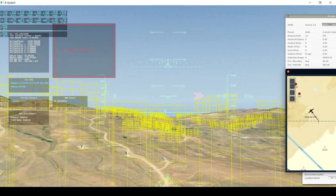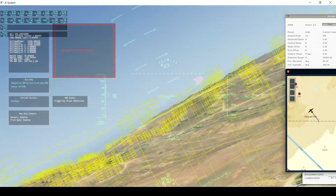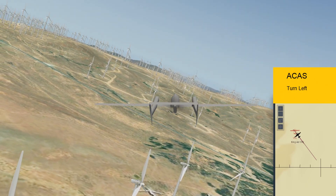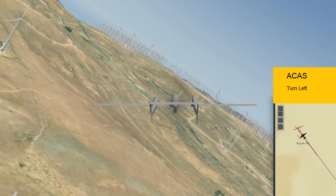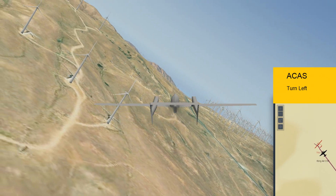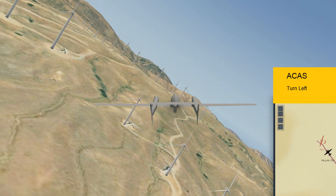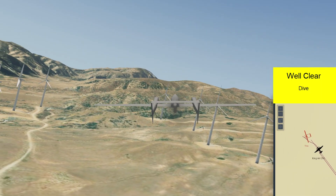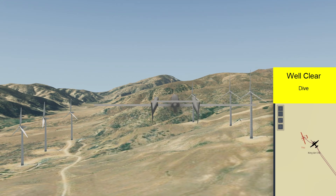We're getting closer to those wind turbines. Now GCAS is taking over — climbing right turn, an aggressive turn to the right. Now it detects it's fairly close to the aircraft, so it is doing an aggressive left ACAS turn, climbing away right on the edge of these wind turbine obstacles, and now it's back into well clear.